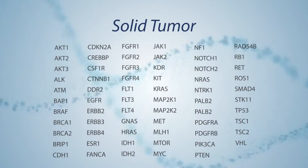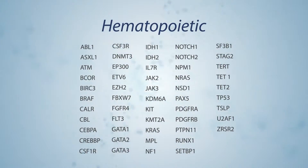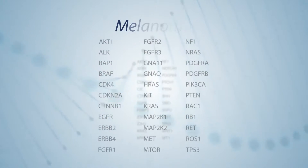The solid tumor gene set, hematopoietic disorders gene set, CNS tumor gene set, and the melanoma gene set.